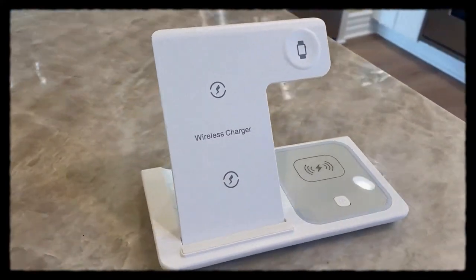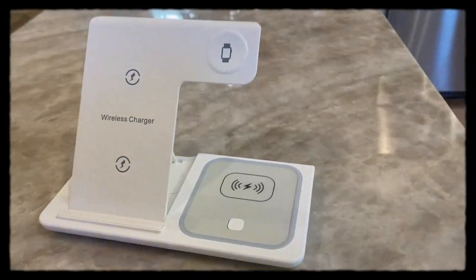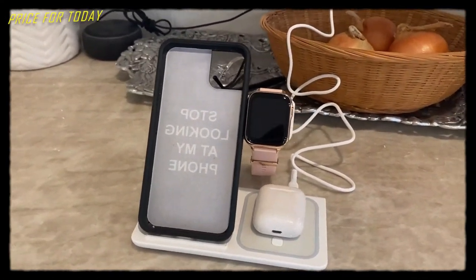The multi-charger station is foldable, light, and portable, and can be put in a bag or suitcase. It also comes with a smart breathing nightlight so the charger won't disturb you while asleep. This costs about $30.